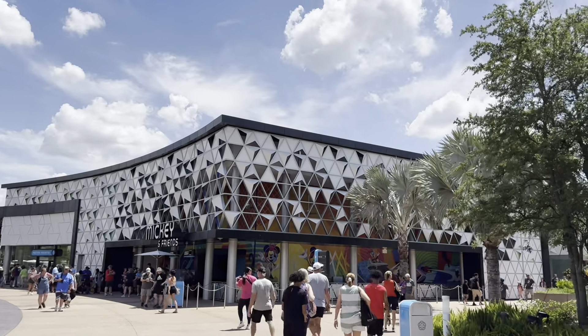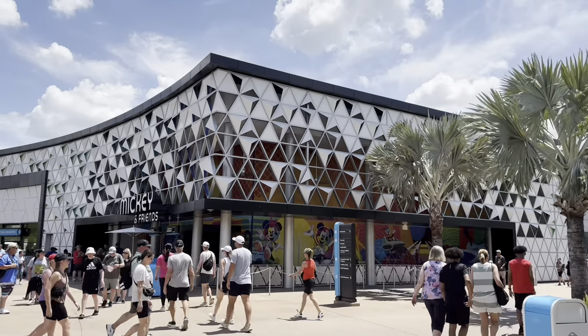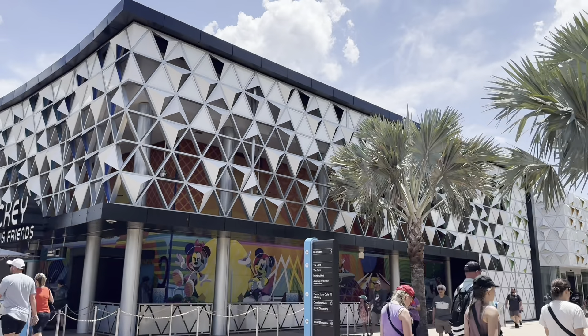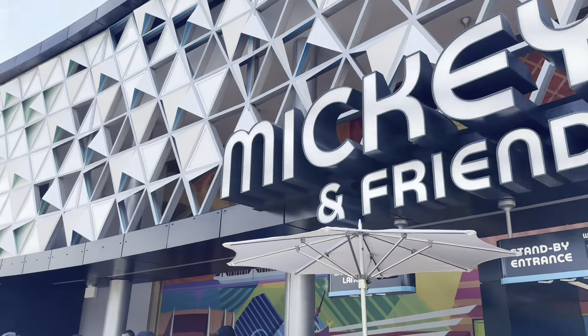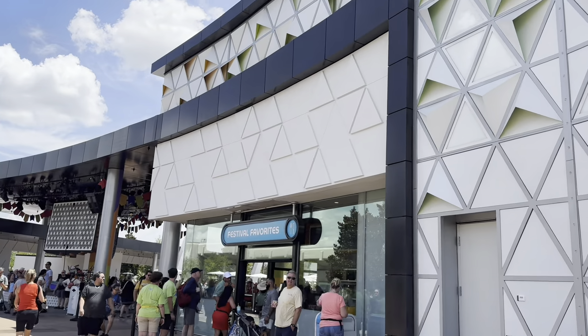First thing you're gonna see is the Mickey and Friends meet and greet. There's no line outside right now. Normally if it's busy you do have to wait outside, which is not fun. It's less than 15 minutes — maybe I'll do it. I think it was 25 when I checked though. Let's just look around. I think I might grab a ride here at Festival of Favorites.